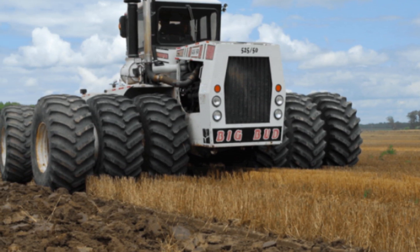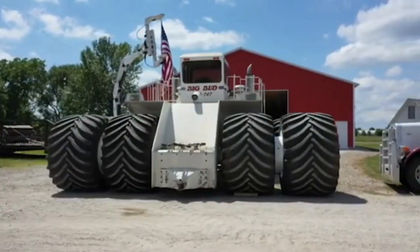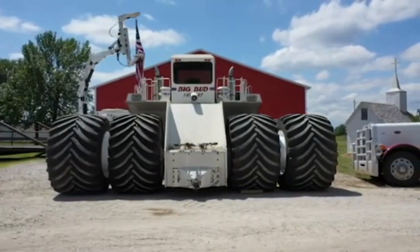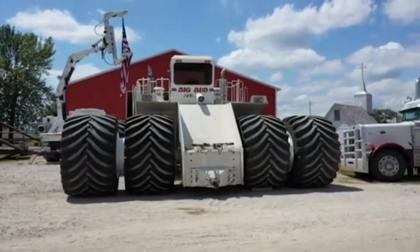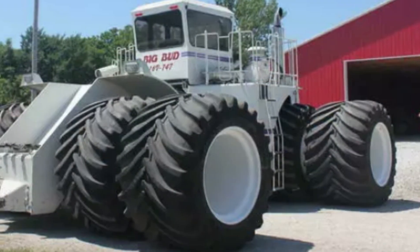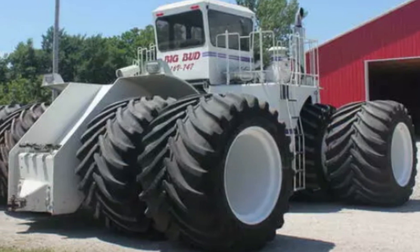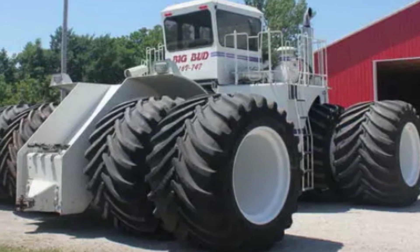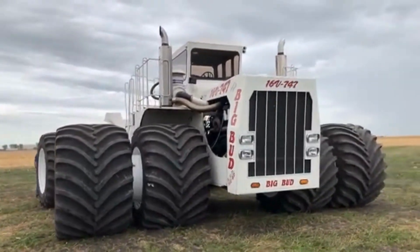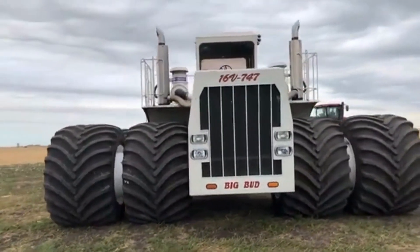The engine of the Big Bud 747 is one of its key features. It is equipped with a massive 16-cylinder Detroit diesel engine that produces an impressive 1,100 horsepower, designed to deliver high levels of power and torque, allowing the tractor to pull heavy loads of up to 110,000 pounds with ease. The tractor can also be equipped with a wide range of attachments and implements for various agricultural tasks, such as plowing, tilling, planting, harvesting, and hauling materials around the farm.